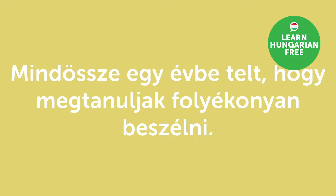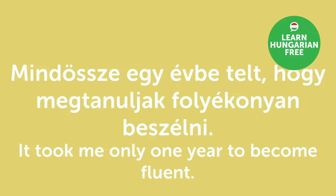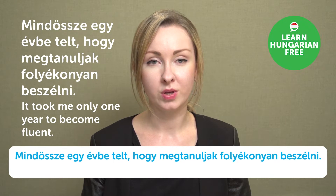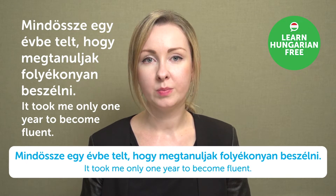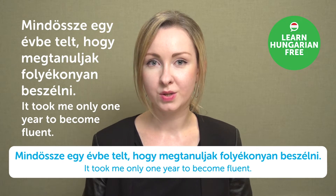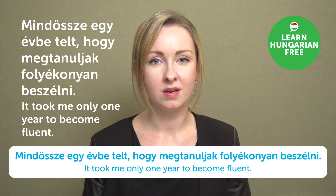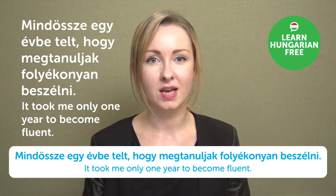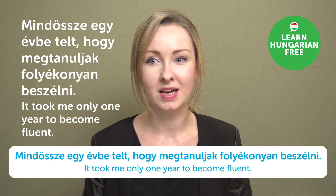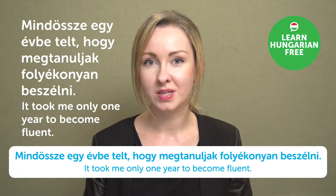"Mindössze egy évbe telt, hogy megtanuljak folyékonyan beszélni." — It took me only one year to become fluent. When people ask you how long you've been studying a language and you say it took just a year to become fluent, that's definitely impressive.